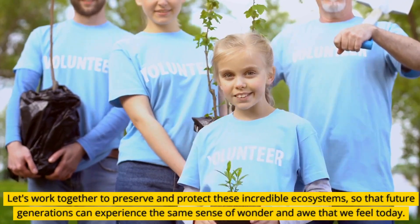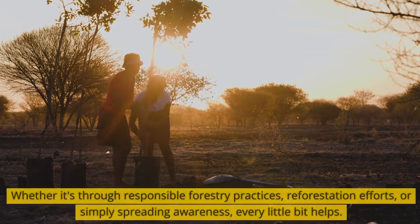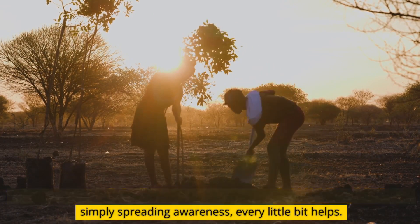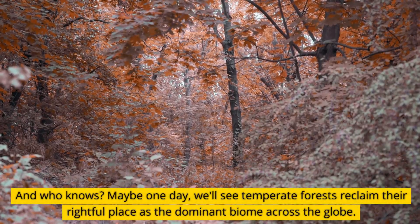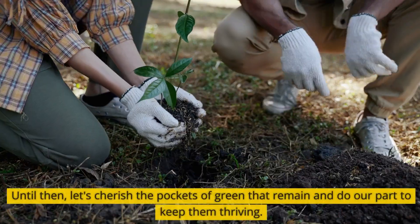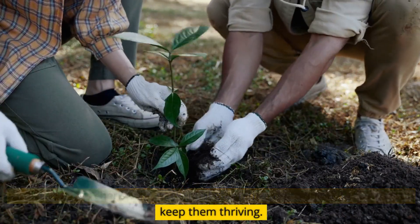So that future generations can experience the same sense of wonder and awe that we feel today. Whether it's through responsible forestry practices, reforestation efforts, or simply spreading awareness, every little bit helps. And who knows? Maybe one day, we'll see temperate forests reclaim their rightful place as the dominant biome across the globe. Until then, let's cherish the pockets of green that remain and do our part to keep them thriving.